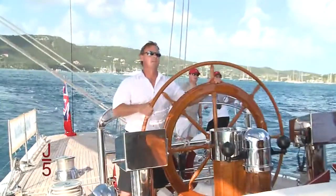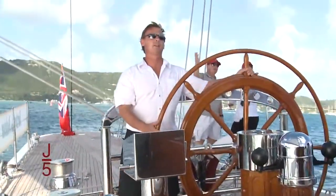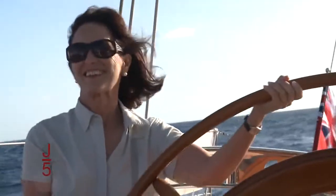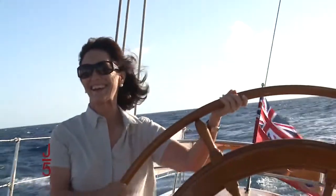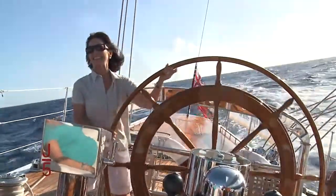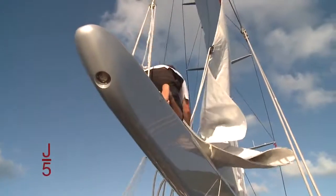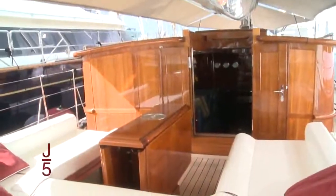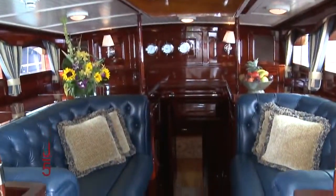Captain Alistair occasionally relinquishes the helm to guests — Ranger really is easy to steer. Owner, guests, and crew alike participate in the thrill of sailing Ranger. The comfort of the cockpit and doghouse, built of carbon fiber no less, are definitely a departure from the original flush-deck Ranger.